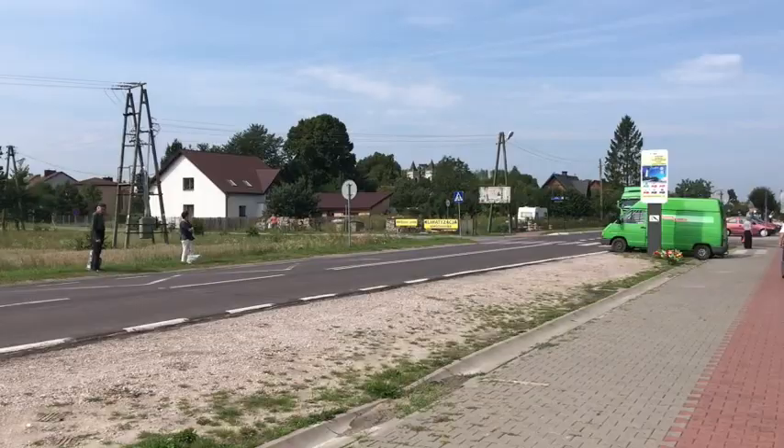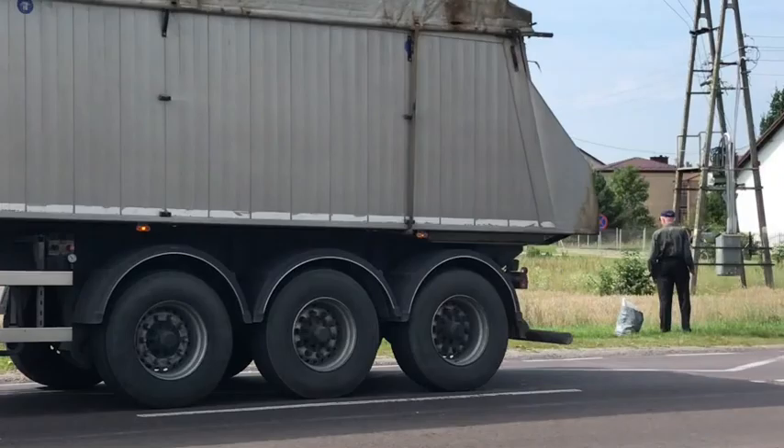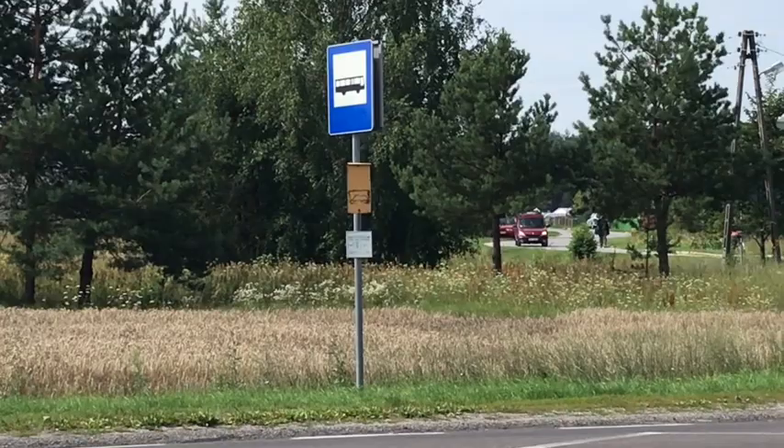Here we have what looks like the bus stop. I think there's another bus stop in the middle of town that will take you to Bilgorai.